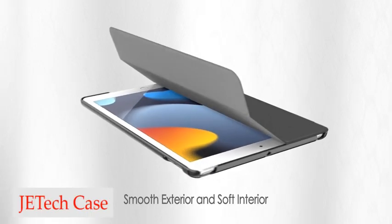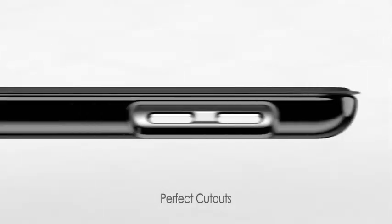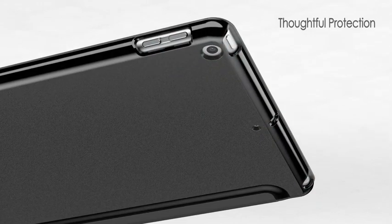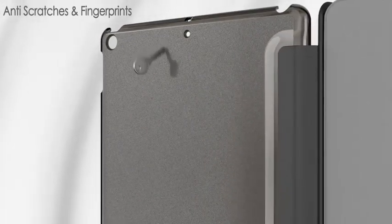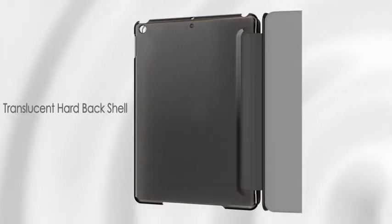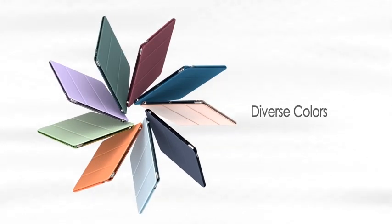Number 3: JE Tech Case. JE Tech has come to the rescue with their great case for the 12.9-inch iPad Pro. This case offers all the features you would expect, such as the ability to wake or hibernate your iPad Pro when you open and close the lid, fold it to use as a kickstand, and of course protect it from drops and scratches. But the JE Tech case is more than just practical — it's also stylish. Unlike the official Apple case which is limited in color options, the JE Tech case is available in a whole range of colors so you can choose the one that best suits your taste.